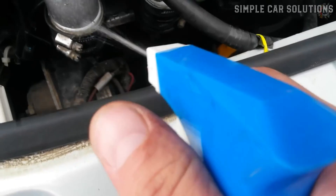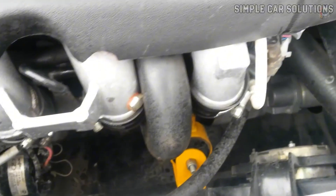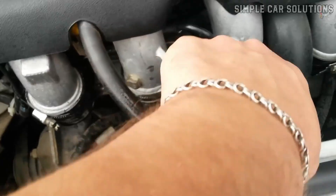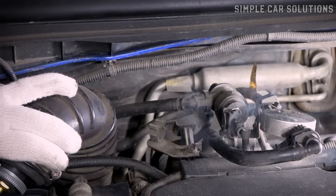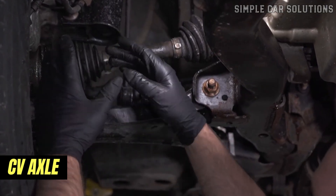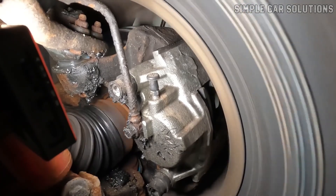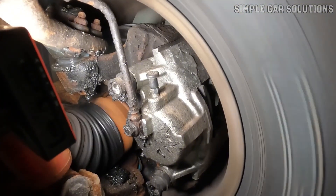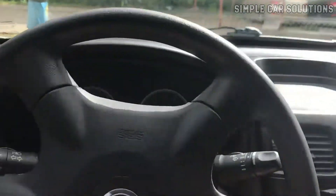Another method involves placing an air hose into the exhaust pipe and spraying soapy water around the exhaust manifold. If you see bubbles forming, that's where the leak is. Another potential cause of a ticking noise could be the CV axles. When a CV axle starts to fail, it often produces a ticking sound when you turn the steering wheel, whether you're turning right or left. This noise is particularly common when making turns, so if you hear ticking during turns, it's likely due to a bad CV axle.